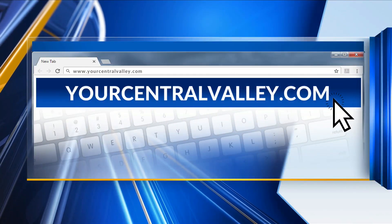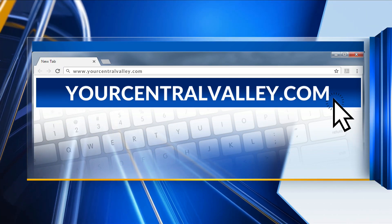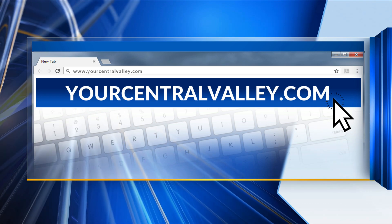All of my stories from Armenia, as well as other videos and pictures from the trip, are posted on the Armenia page on our website. Just go to yourcentralvalley.com.